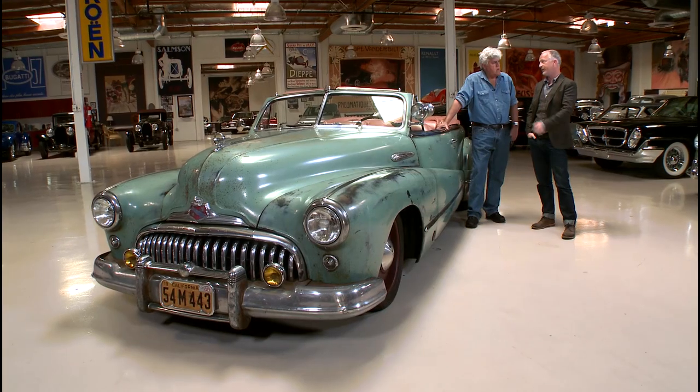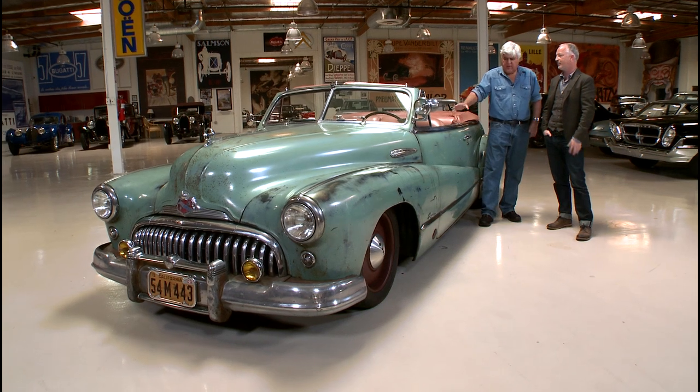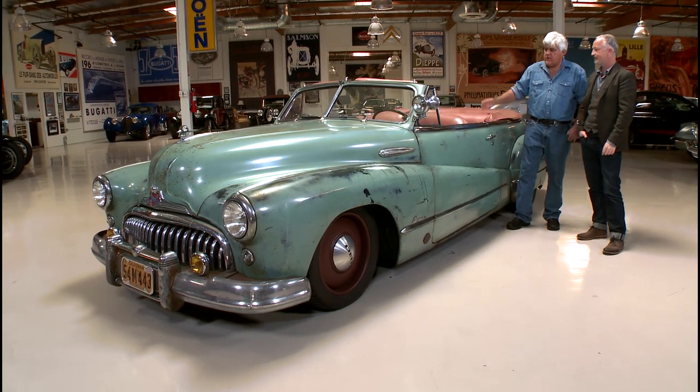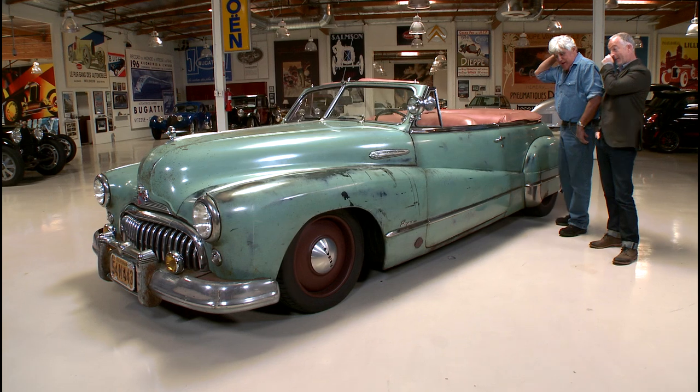What is the transmission? We're running the 4L85E Supermatic — about the only thing that will handle this much power. The ZR1 had no automatic; it would have been a transaxle mount. This is a conventional setup, so we had to change the flywheel. You just put it in drive, click it down, and off you go — not like the old Hydromatic.